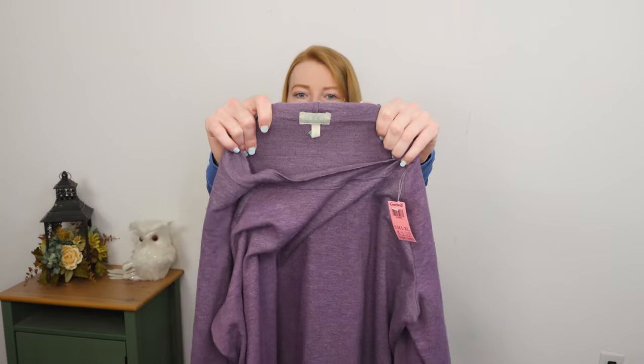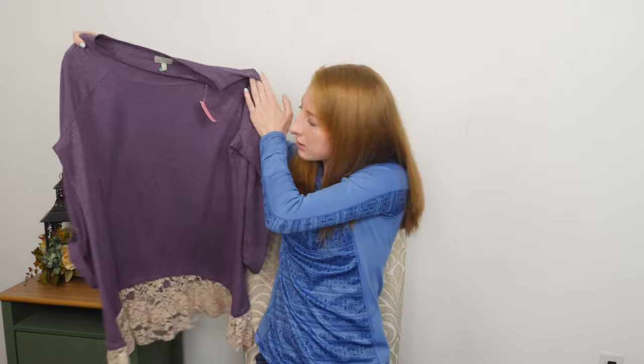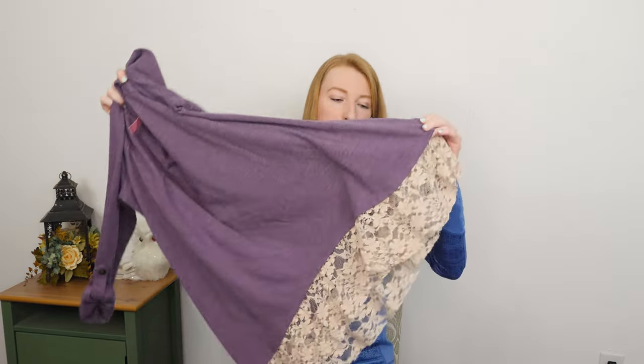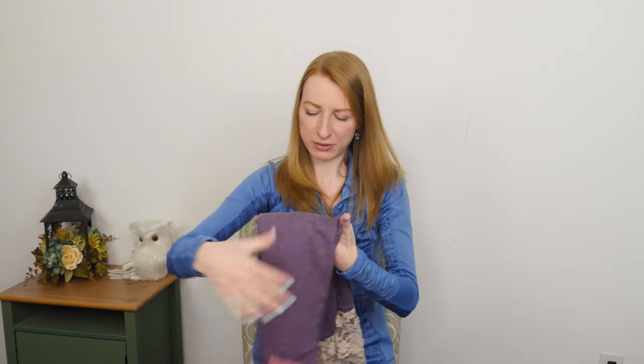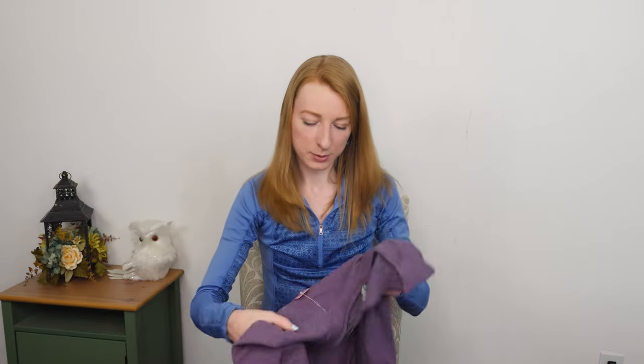Here we got a Logo by Lori Goldstein, size large. A nice purple sweater with a lace ruffle hem. I've never really had an issue selling this brand — it's a bread and butter item again, maybe $20.